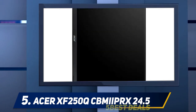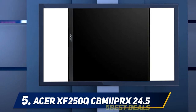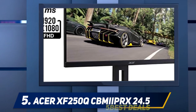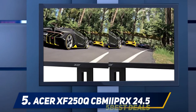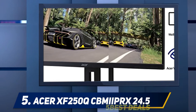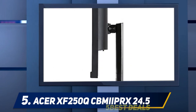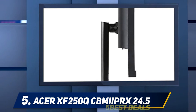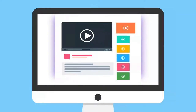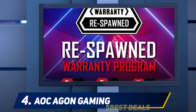Ultimately, the XF250Q is not only the cheapest 240Hz monitor currently available, but it is also one of the cheapest G-Sync compatible monitors overall. Acer did have to cut some corners to bring the price down, so it doesn't quite match the picture quality of pricier options. Still, the picture quality isn't bad, and at almost $100 less than the next cheapest option, it's hard not to consider it. For more information and pricing, check the product links in the description.